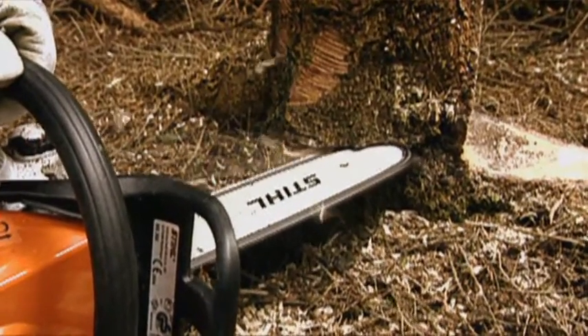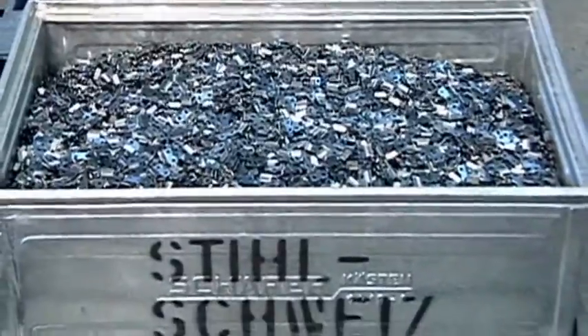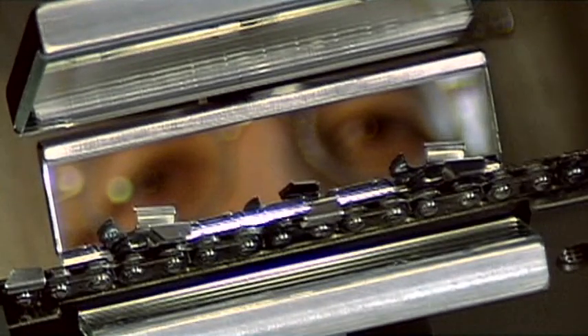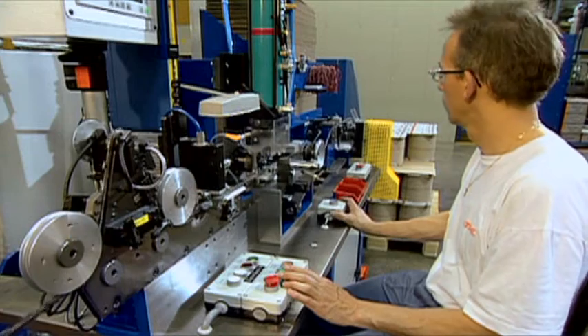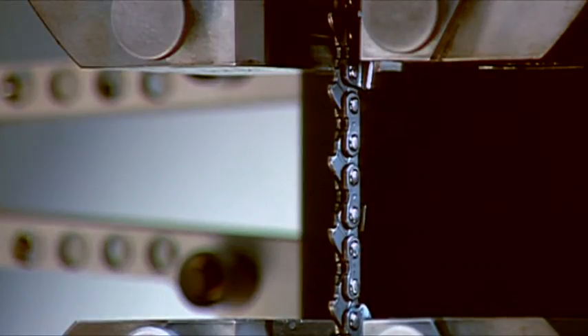This is why Stihl, the number one selling chainsaw brand worldwide, is the only chainsaw manufacturer to produce its own saw chains and sprockets. What may at first glance seem like a simple product actually requires complex procedures and perfection down to the last detail to meet every requirement and guarantee that the proverbial Stihl quality will continue into the future.